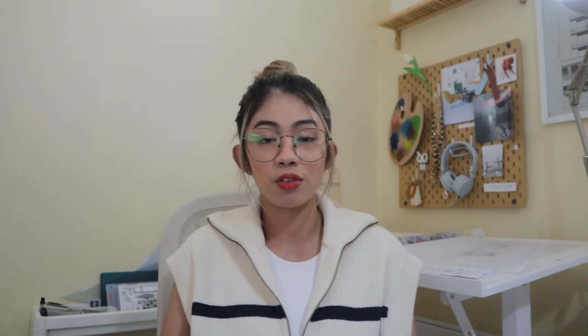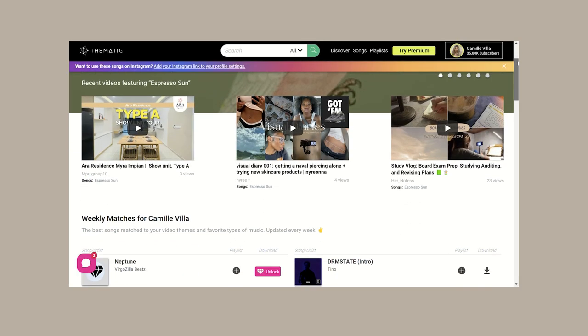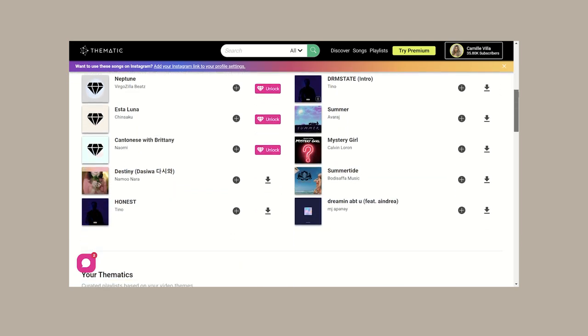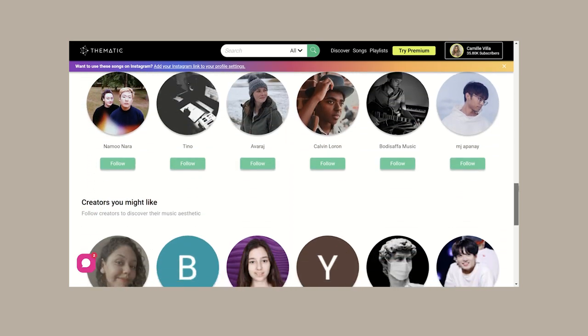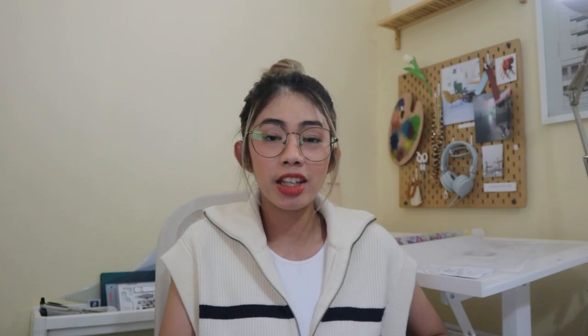For my music I get non-copyrighted songs from Thematic — a huge platform where you can find a bunch of different artists and use their songs in exchange for giving them credits in the description box of your video.